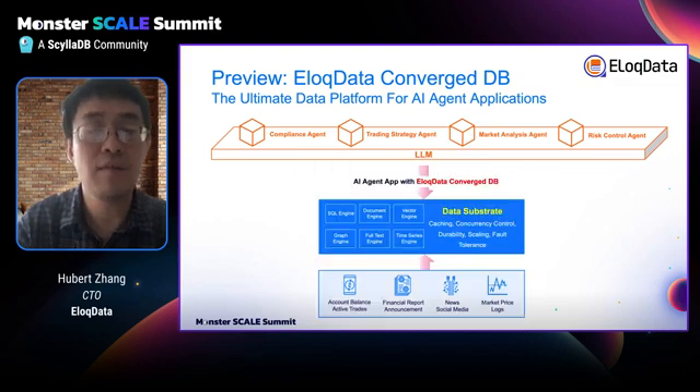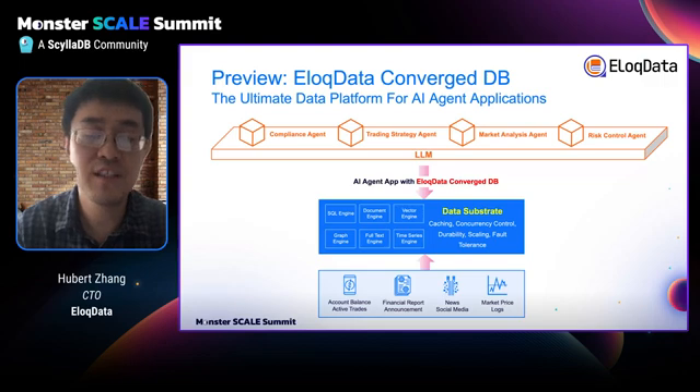So how do we solve this? Here is our vision: we propose the Converged DB solution — a unified database powered by the data substrate. It integrates multiple data models and enables cross-modal transactions. It also supports standard APIs for users to quickly migrate their applications, and reduces the number of databases to manage, which is very cost-effective.